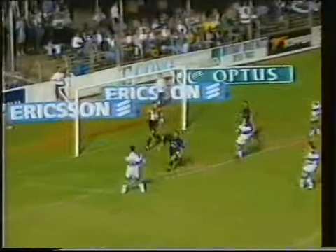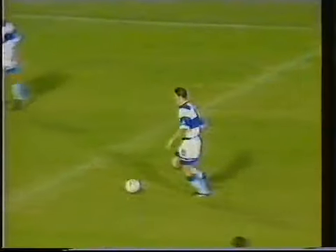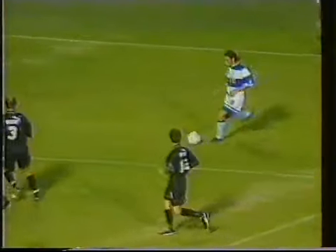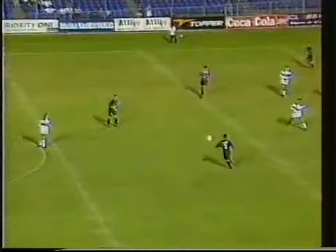Edmonton on the right, deep cross — chance here — oh, just over the bar from Orgenos. Edmonton did well to put in Ardone, the cross was brilliant, took out everybody straight onto the head of Orgenos, but he couldn't get over the ball. Further signs that UTS Olympic can take on the league leaders here. A beautifully worked move — just the final attempt on goal was the only thing lacking.